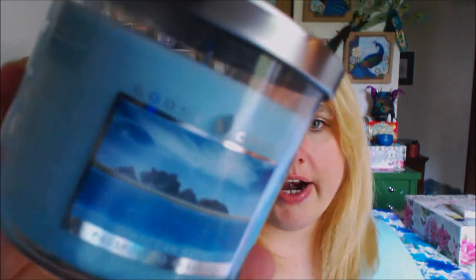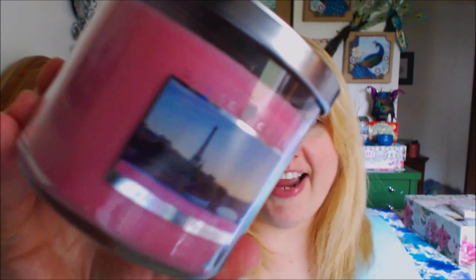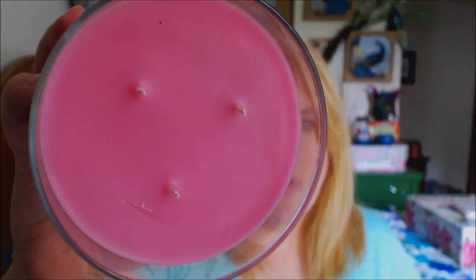This one is Moroccan Waters — absolutely breathtaking. The label is just beautiful, so elegant and clean. They really outdid themselves with the labels. This one is Enchanted Paris — a lot of people got their hands on this one and love it. It's pink like bubble gum and, oh my gosh, does it smell amazing.